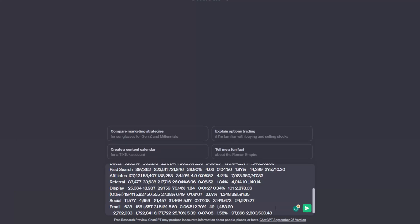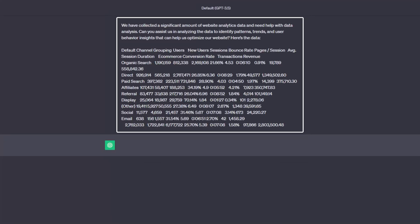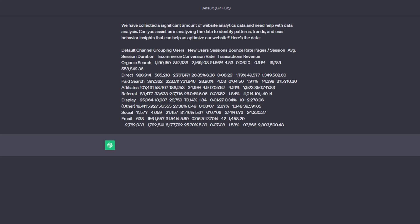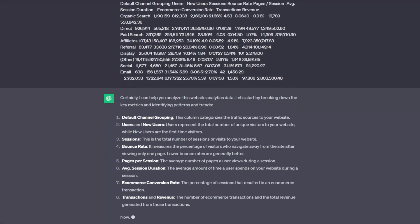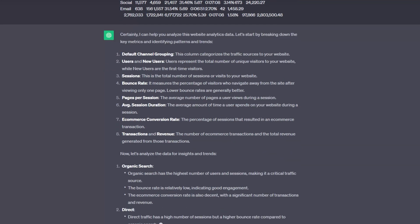Do not forget to paste your website data into the chat box: "We have collected a significant amount of website analytics data and need help with data analysis. Can you assist us in analyzing the data to identify patterns, trends, and user behavior insights that can help us optimize our website? Here's the data." Remember, ChatGPT can't access external links, so do not share links to your Google Analytics dashboard.